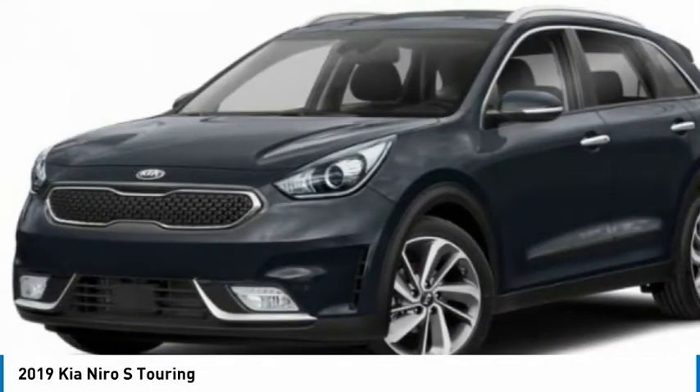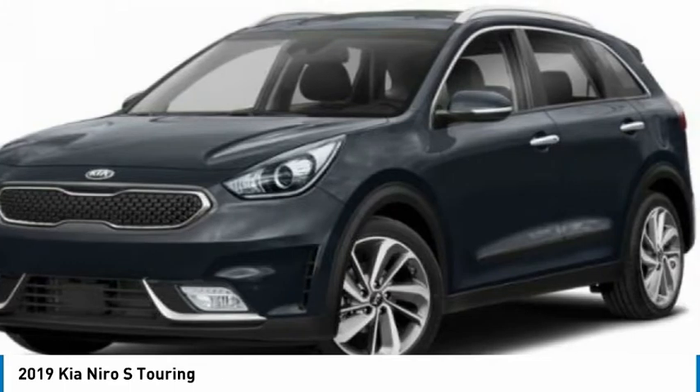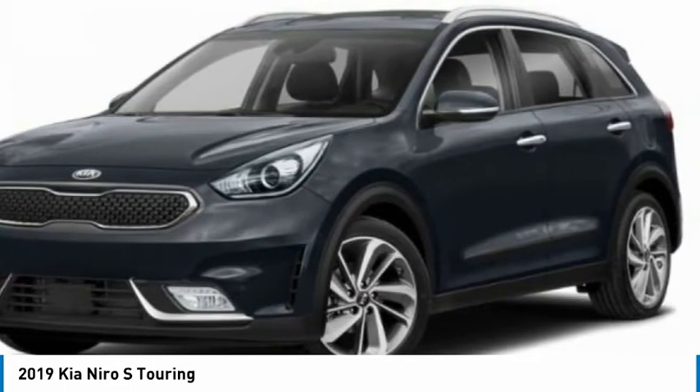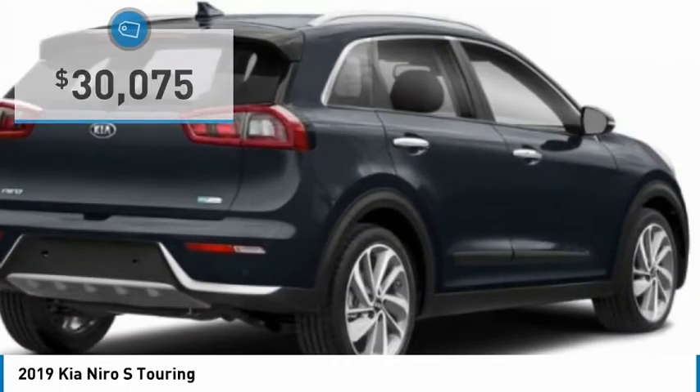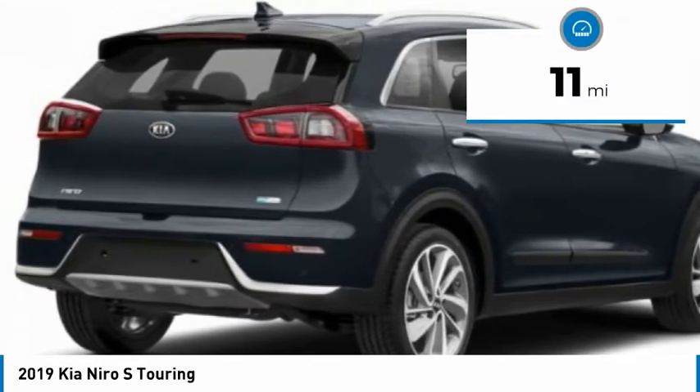The roomy cabin and elevated seating let you know you're in a crossover vehicle. However, the fantastic miles per gallon rating reminds you that you're still in a hybrid, and it is priced below $35,000. This vehicle has less than 100 miles.